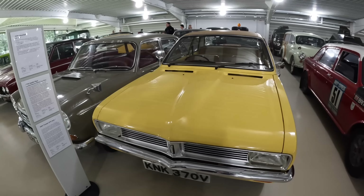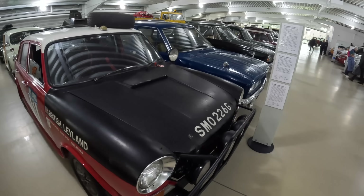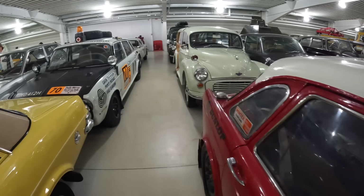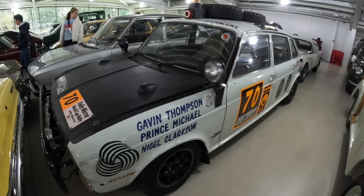That Rover at the back was the Prime Minister's car. And a couple of competition Maxis here: a London to Sydney Marathon car, and this one — the World Cup Rally car, both mid-70s.